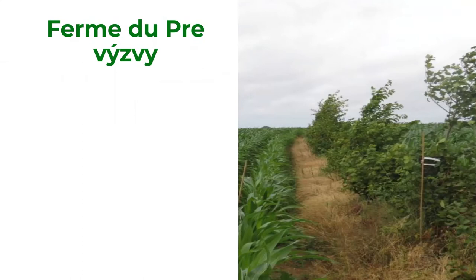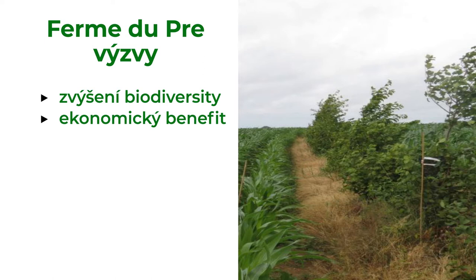Additional goals were to increase biodiversity and have some economic benefit from trees in the future. However, the main challenge was that nobody had any knowledge of agroforestry so far.